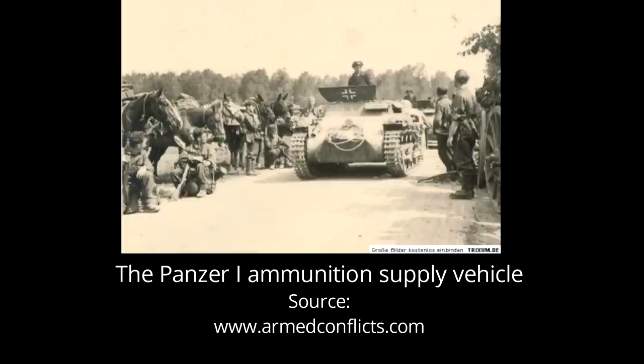During the early stages of the war, the Germans modified small quantities of Panzer I Ausf A tanks as ammunition carriers. These lacked any kind of defensive weapons to protect themselves from either ground or air targets. For this reason, from March to May 1941, some 24 Panzer I-A would be modified as self-propelled anti-aircraft vehicles.